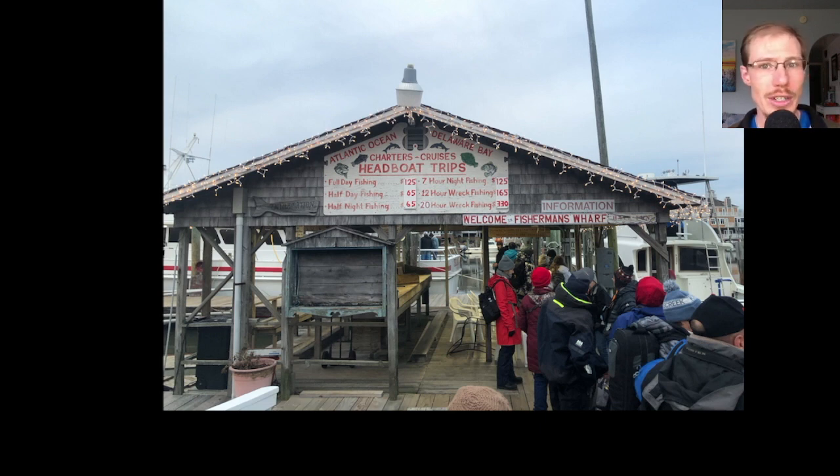It was run by Hillstar Nature, and the boat we were on was the Thelma Dale 5 out of Fisherman's Wharf, Lewes, Delaware. The trip was originally scheduled for January 21st, 2023, but because of rough seas they postponed it until the next day, January 22nd.